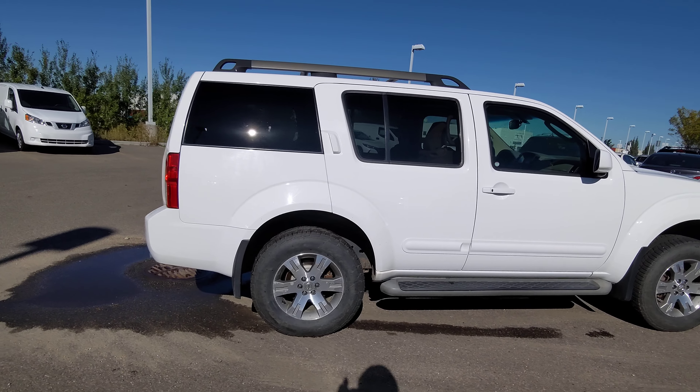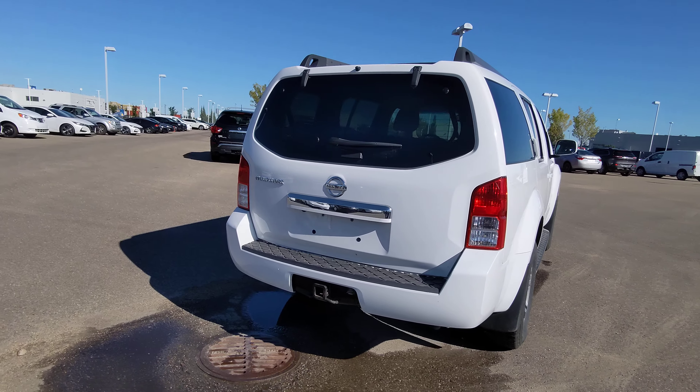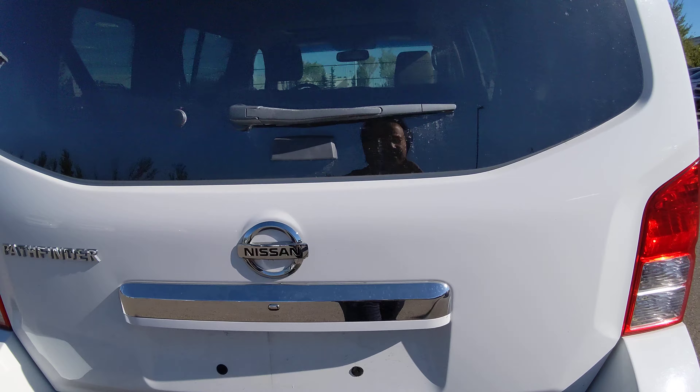It certainly looks good in white. It's a 4-liter V6 making 266 horsepower and 288 foot-pounds of torque. It's got a 6,000-pound towing capacity — you can see the tow hitch there.